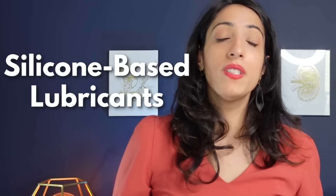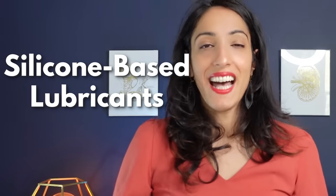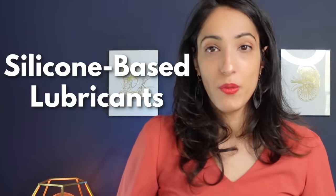Moving on to silicone-based lubricants. The pros are that they last much longer than water-based lubricants — you don't need to reapply as often, and a little goes a long way. You'll have a smaller bottle but it lasts a long time. They can be used with condoms, but should not be used with silicone sex toys as they can cause degradation.